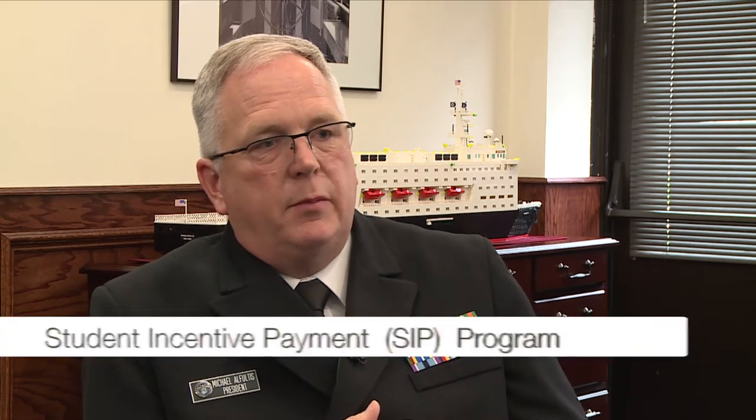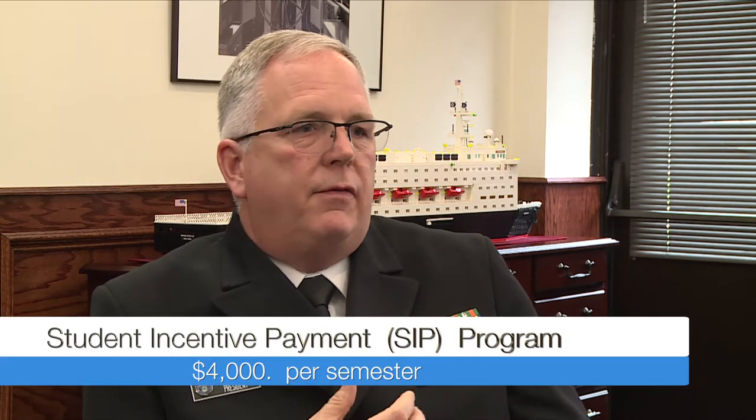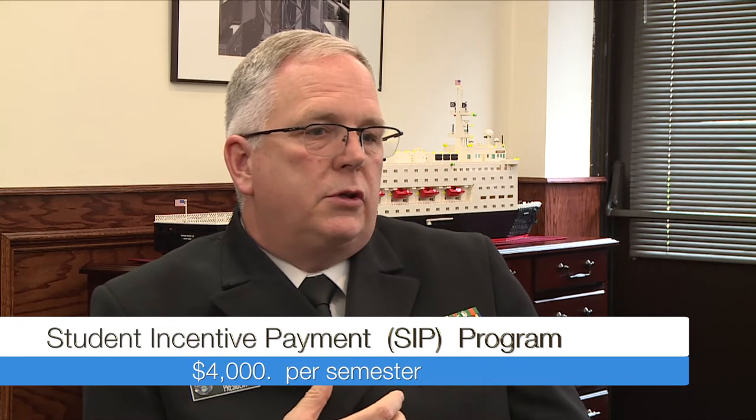The final advantage of participating in the SSMP program is they are provided a federal stipend, which goes a long ways to helping them afford a great maritime education.